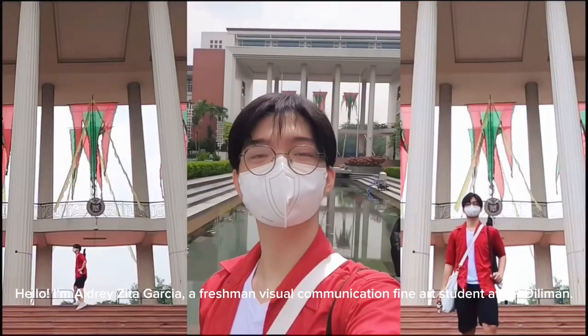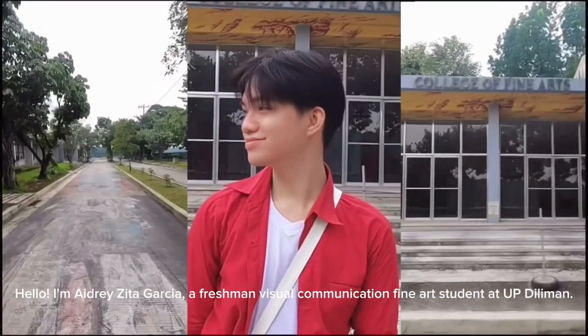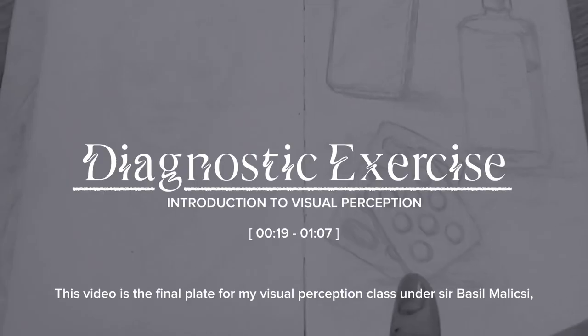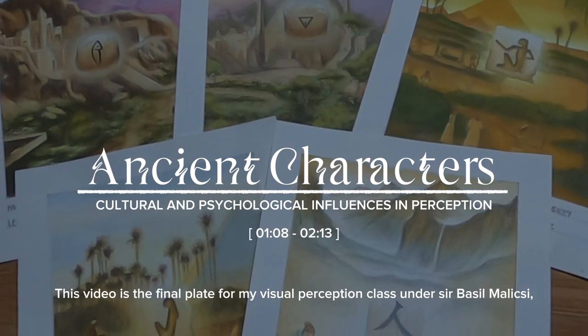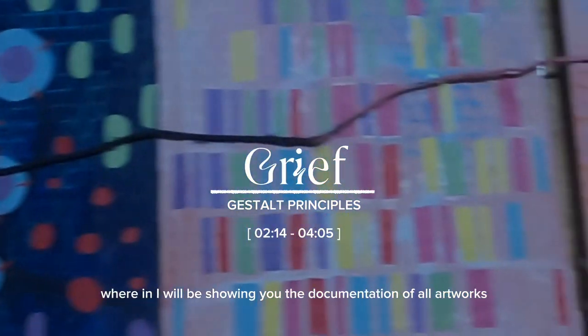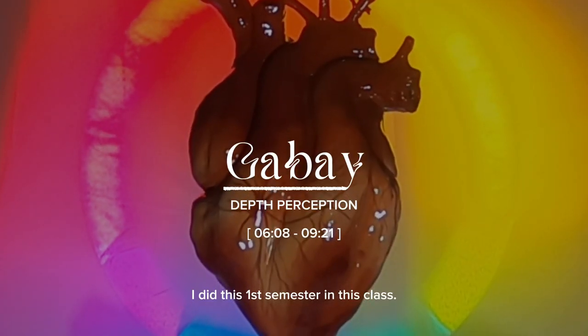Hello, I'm Adrezita Garcia, a freshman Visual Communication Fine Arts student at UP Diliman. This video is the final plate for my Visual Perception class under Sir Basil Maliksy, wherein I will be showing you the documentation of all artworks I did this first semester in this class.